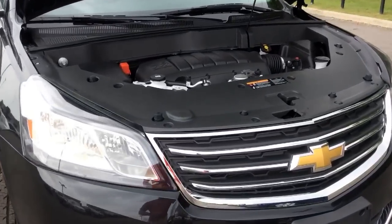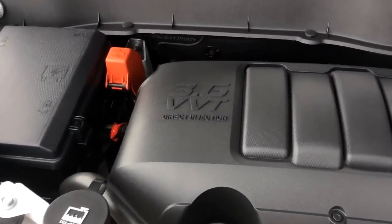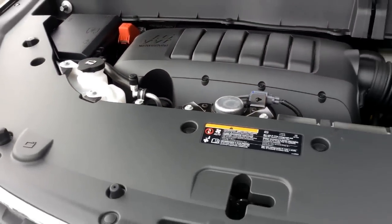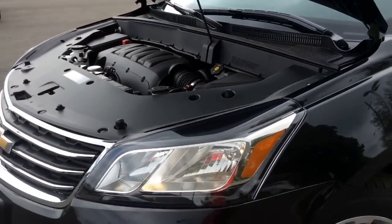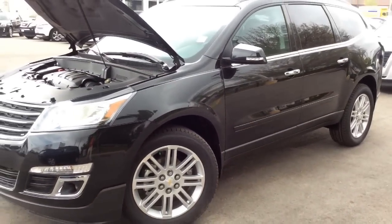Finally, underneath the hood the Traverse has a 3.6L V6 engine with direct injection and variable valve timing, giving it 281 horsepower. It has a highway fuel consumption rating of 10.2L per 100km or 28 miles per gallon.